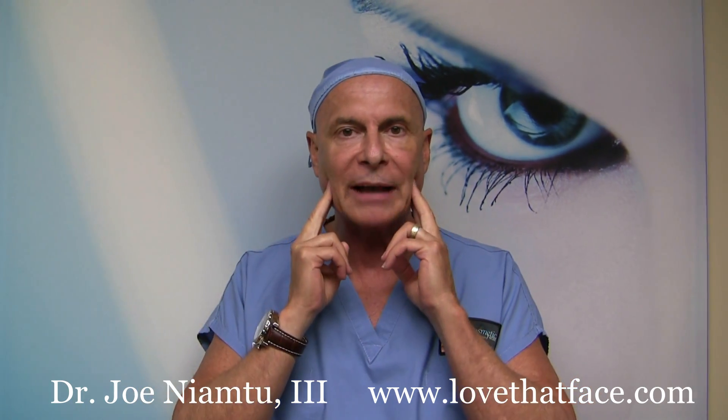I'm Dr. Joe from lovethatface.com. We frequently get requests to use Botox, Dysport, or Xeomin for temporomandibular joint disorders, myofascial pain, migraines, or for people that clench and brux their teeth and have muscle pain and spasm in the temporalis or masseter muscles, or some of the muscles in the side and back of the head. Today we're going to demonstrate Botox injection in the temporalis muscle in a patient that's grinding her teeth, clenching, and has muscle spasm and temporomandibular disorder.